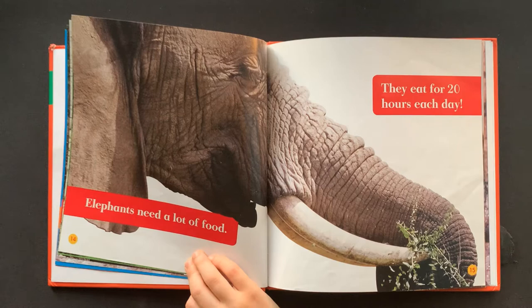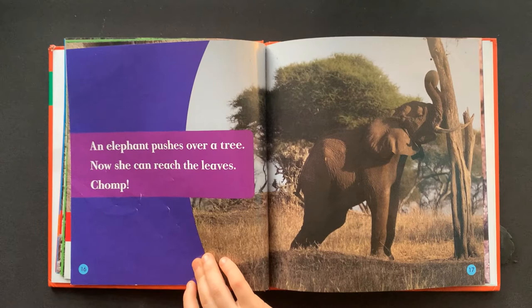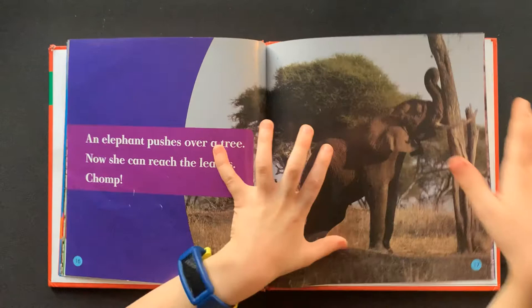Elephants need a lot of food. They can eat for 20 hours a day. An elephant pushes over a tree. Now she can reach the leaves. Chomp.